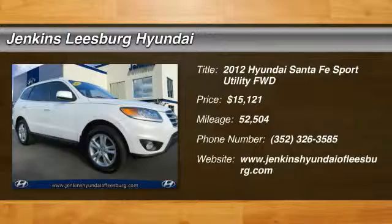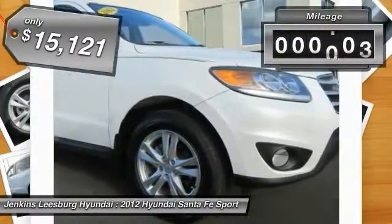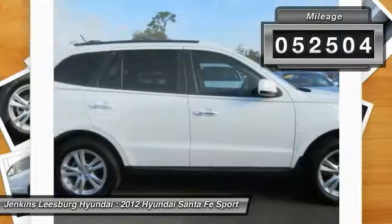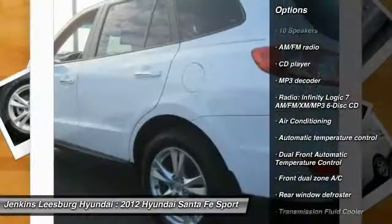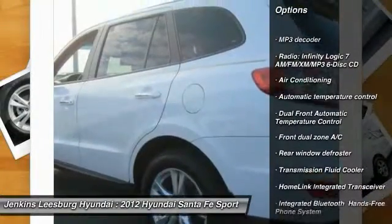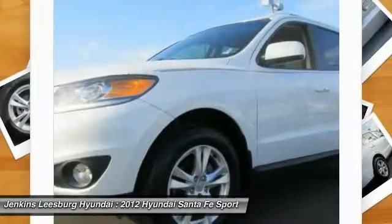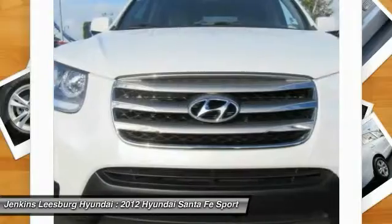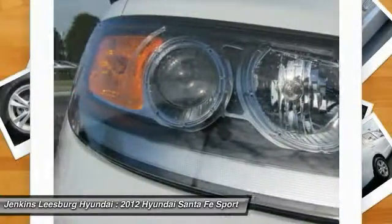2012 Santa Fe: style, quality, performance, value — need we say more? Priced below $20,000, this vehicle has less than 55,000 miles. Features include anti-lock braking system, traction control, keyless entry, CD changer, steering wheel audio controls, stability control, moonroof, leather wrapped steering wheel, Bluetooth, and dual airbags. Is love at first sight really possible? Let us know when you stop in.